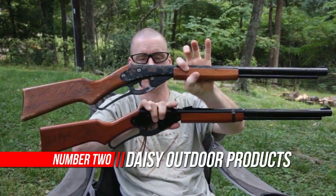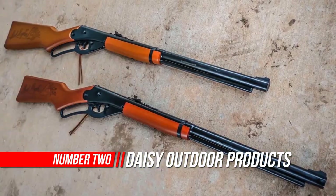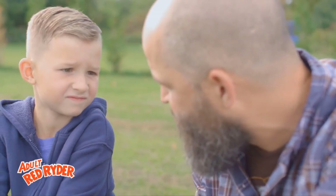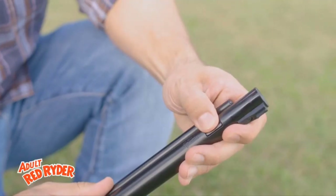Number 2: Daisy Outdoor Products Model 1938 Red Rider BB Gun. The most popular BB gun in the world remains faithful to its original design. From the pages of comic books to the famous holiday motion picture, a Daisy Red Rider has been the dream of youth since its introduction in 1940. Over the years, the Daisy Red Rider has achieved legendary status.